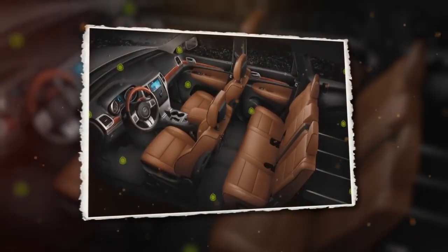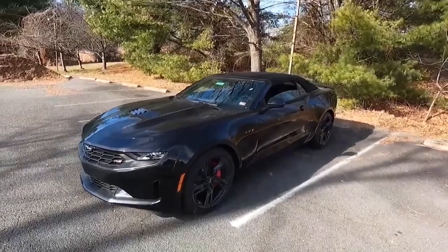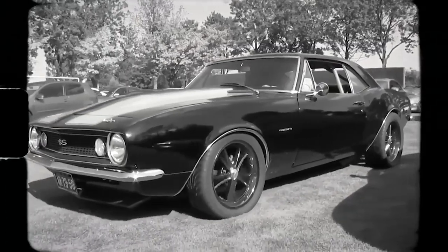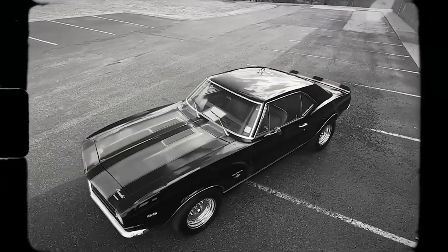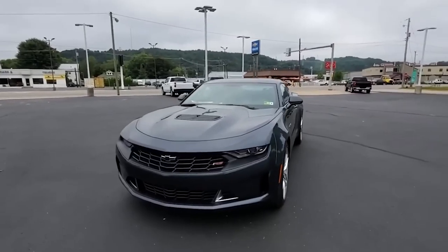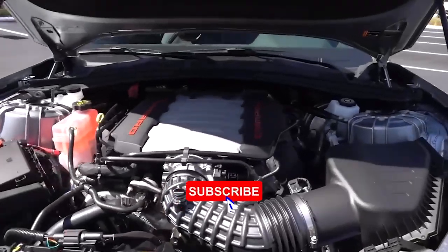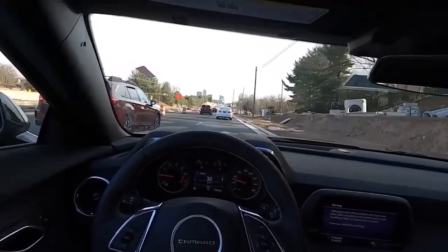Up next, we have the iconic Chevrolet Camaro, a vehicle that unleashes your inner speed demon. Roaring onto the scene since 1967, this classic is the epitome of muscle cars — a powerhouse of performance and fun that has evolved over the years. Today's Camaro remains a beast, featuring a 6.2-liter V8 engine that pumps out an impressive 455 horsepower, rocketing from 0 to 60 miles per hour in just 4.0 seconds.